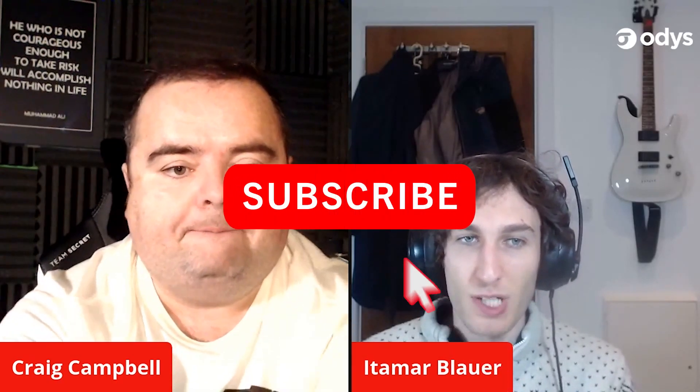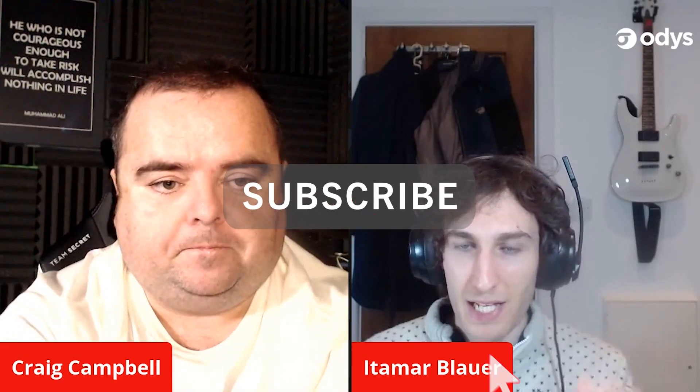Hey everyone, welcome back to episode 36 of SEO Tells. In this episode, Craig and I are going to be sharing some absolute must-have Chrome extensions that you need if you just want to make the most out of your productivity and efficiency. Craig was just mentioning some crazy Chrome extensions that I think are absolutely amazing.